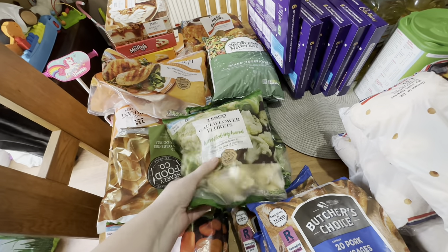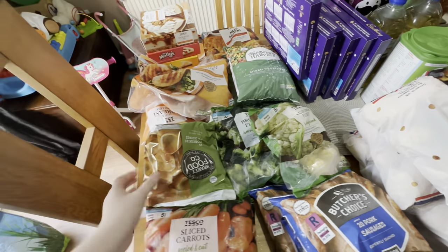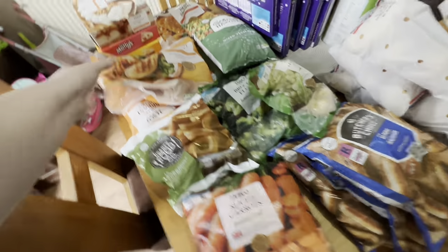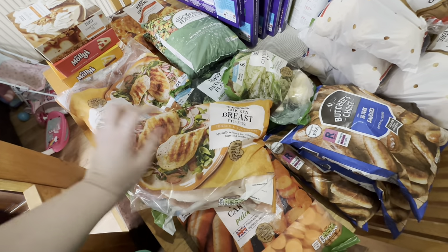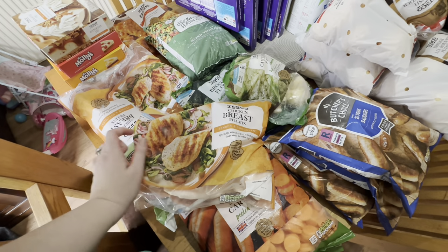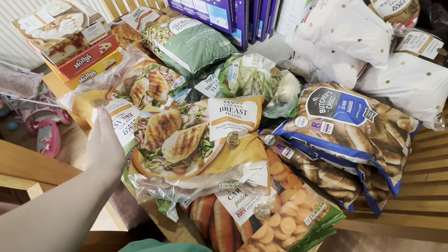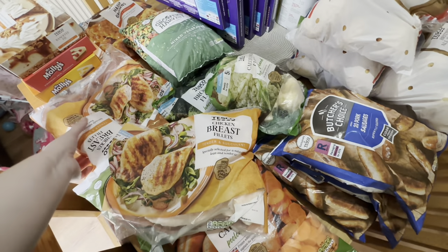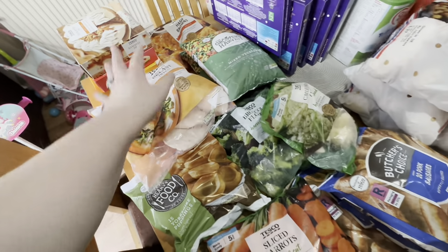We've got some cauliflower florets and some broccoli florets, a packet of Yorkshire puddings. I've got two bags of our usual chicken fillets for the week. These were substituted — it was supposed to be a new 1.5 kilogram bag of chicken from Tesco but they keep substituting me with different types of chicken every week. These seem good though, there's quite a few in there, so I got two bags of those.